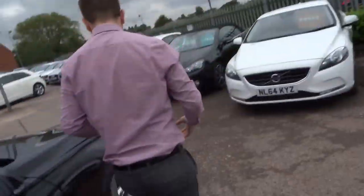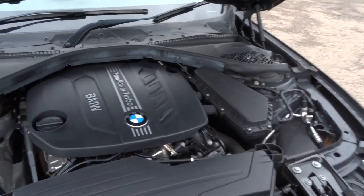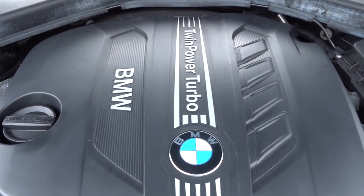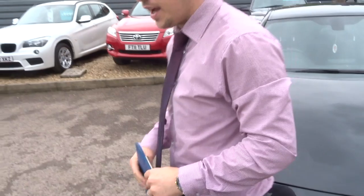Under the bonnet we have a 2 litre engine. As you can hear, very healthy.